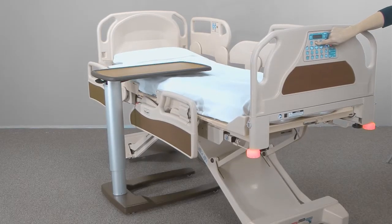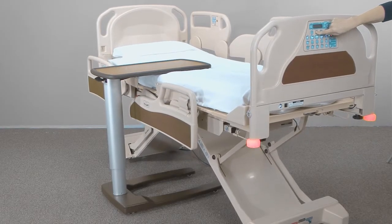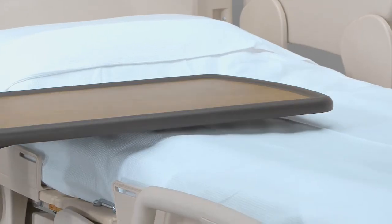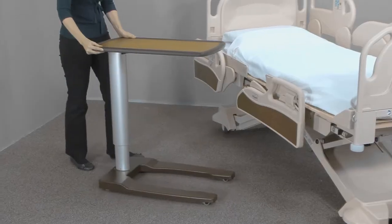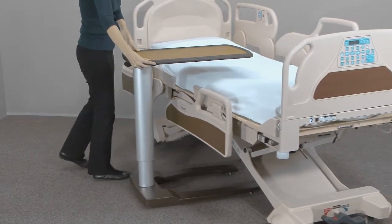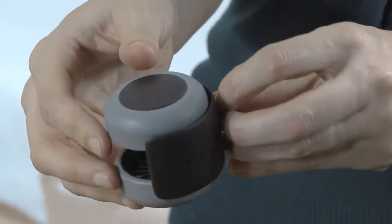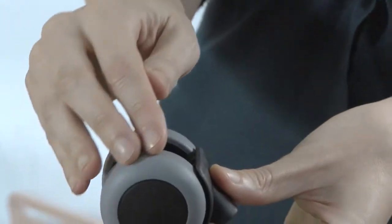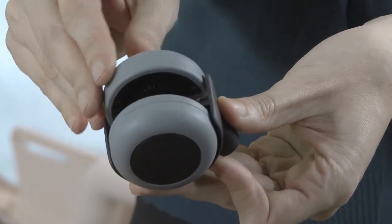And to prevent entrapment of the patient, another unique feature of this gas spring permits the top to rise freely should the bed be raised too high. Further, overbed tables should rise smoothly and quietly, like the neoprene treaded casters used on our table, not the noisy hard plastic casters used by many of our competitors.